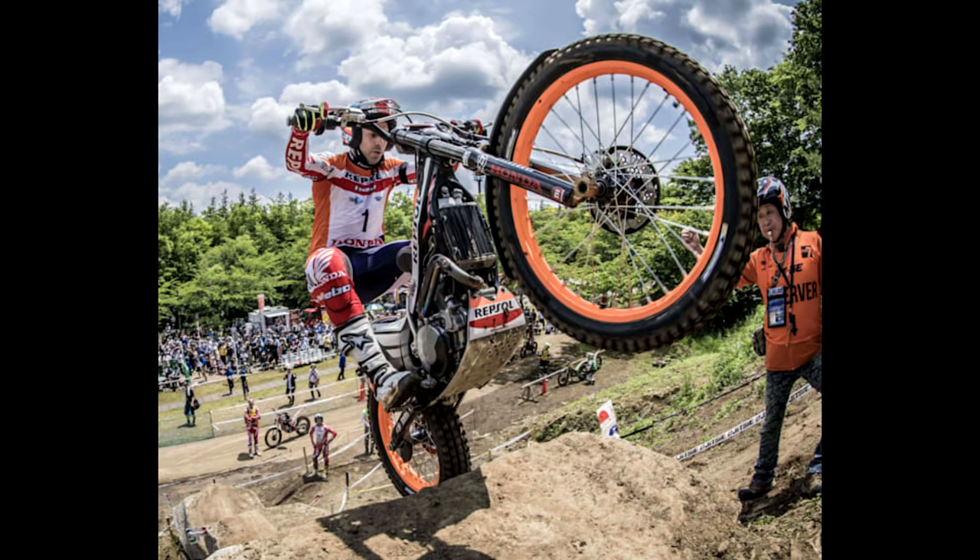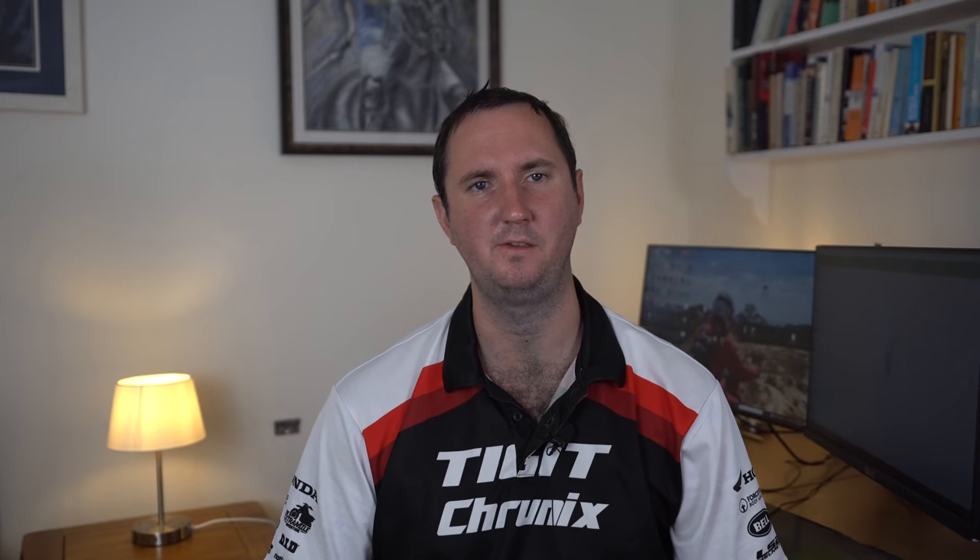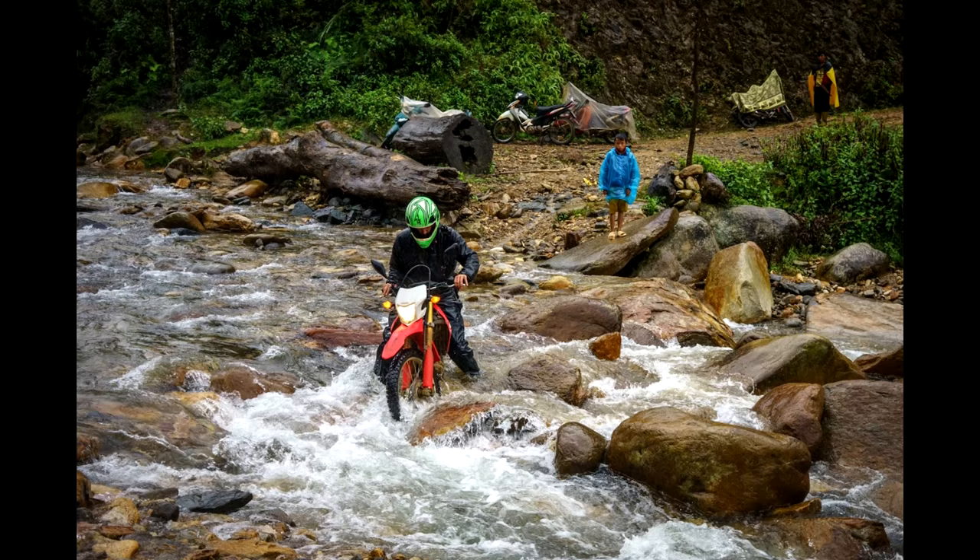Depending on budget, I would probably fork out and get a pair of trials-based motorcycle boots for around $150, but I understand why these might not be considered throwaway items. If you do opt to travel without motorcycle-specific footwear, then be very conscious of how easy it is to bash your feet — so drive carefully, especially when off-roading.